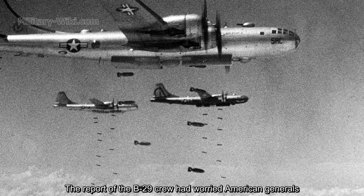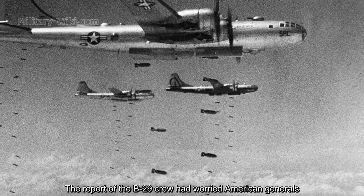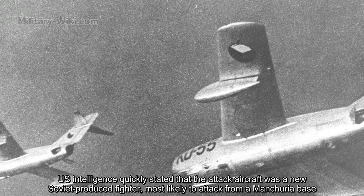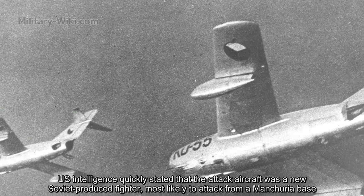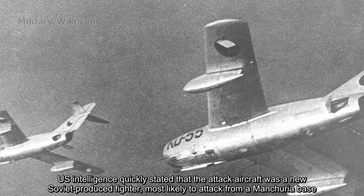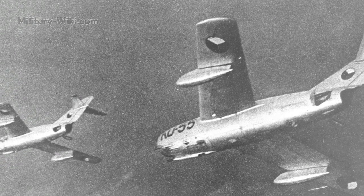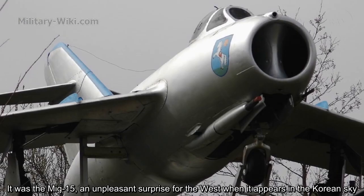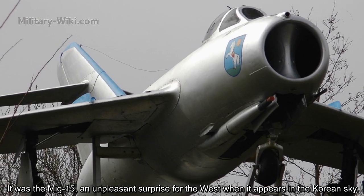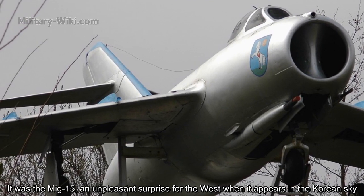The report of the B-29 crew worried American generals. US intelligence quickly stated that the attack aircraft was the new Soviet-produced fighter, most likely attacking from a Manchuria base. It was the MiG-15 — an unpleasant surprise for the West when it appeared in the Korean sky.